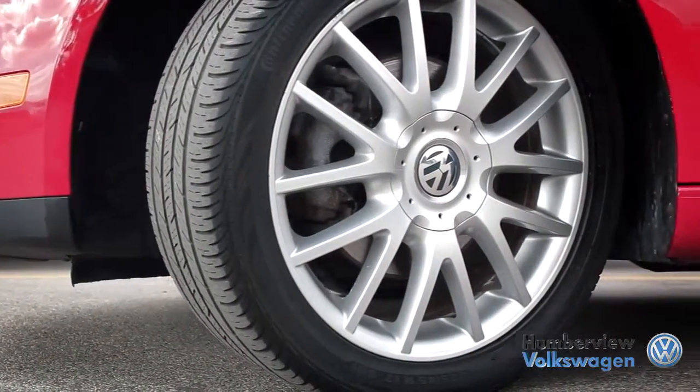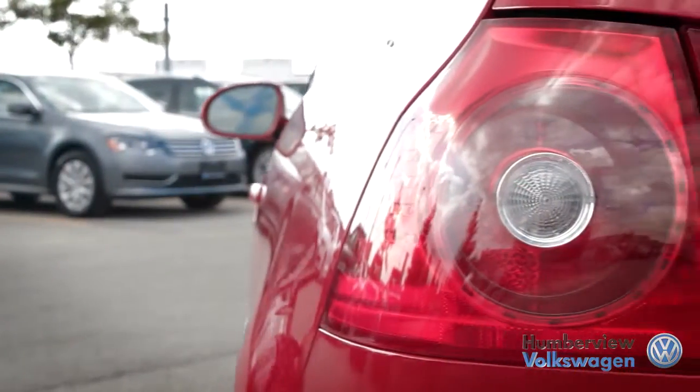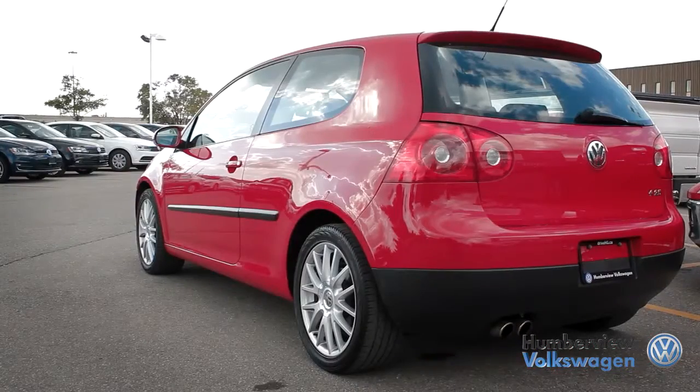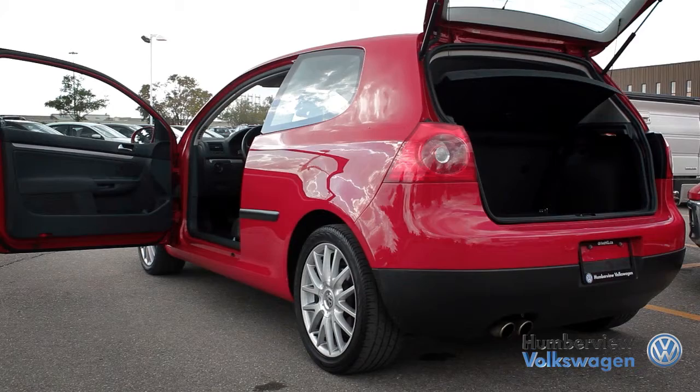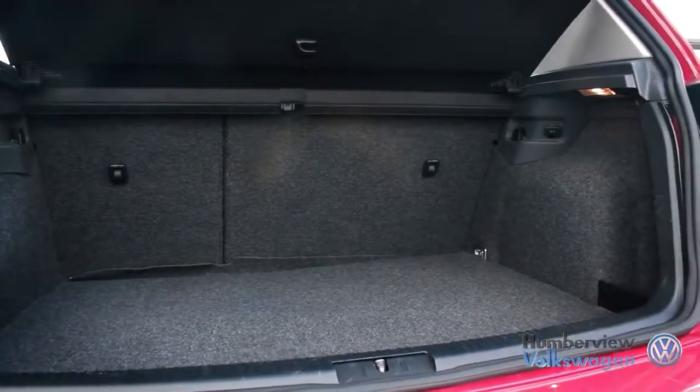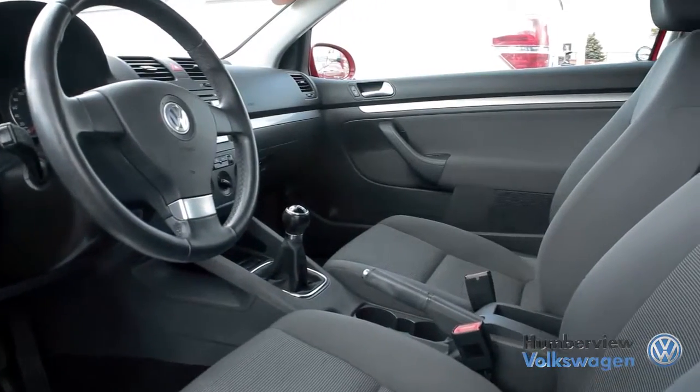The Volkswagen Rabbit came as the next generation of the Golf between 2006 and 2009. As an almost throwback to 1975 when the Rabbit was first unveiled, the newer models share the same platform as the Jetta, supplying more leg and headroom compared to older Golf models. The philosophy of the vehicle still stands, offering upscale quality for an affordable price tag.